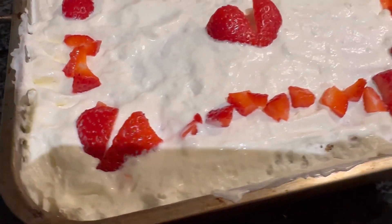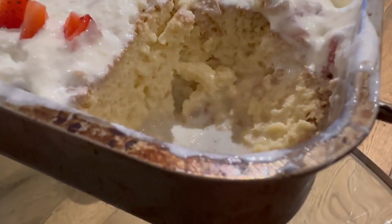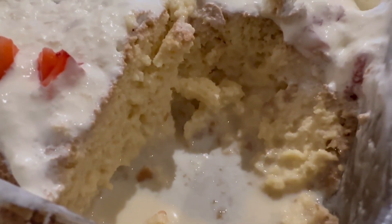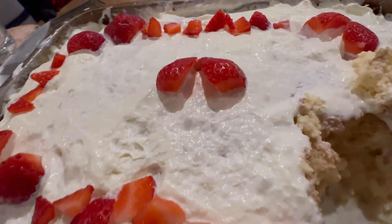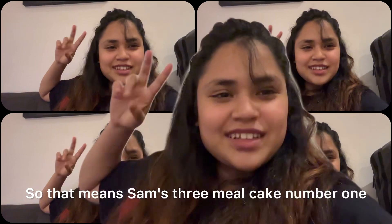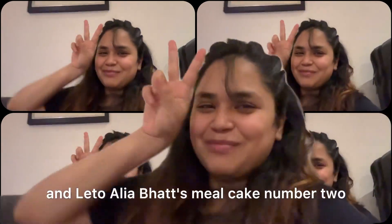Our three milk cake is now ready and it looks exactly the same as the Leto one! This is our vanilla sponge cake soaked in three kinds of milk and topped with whipped cream and strawberries. So that means Sam's three milk cake is number one, and Leto's Alia Bhart milk cake is number two.